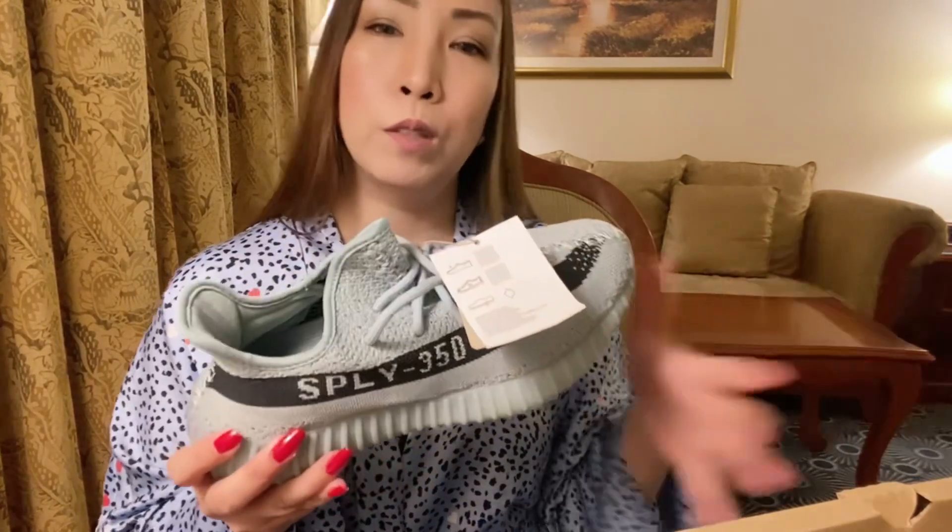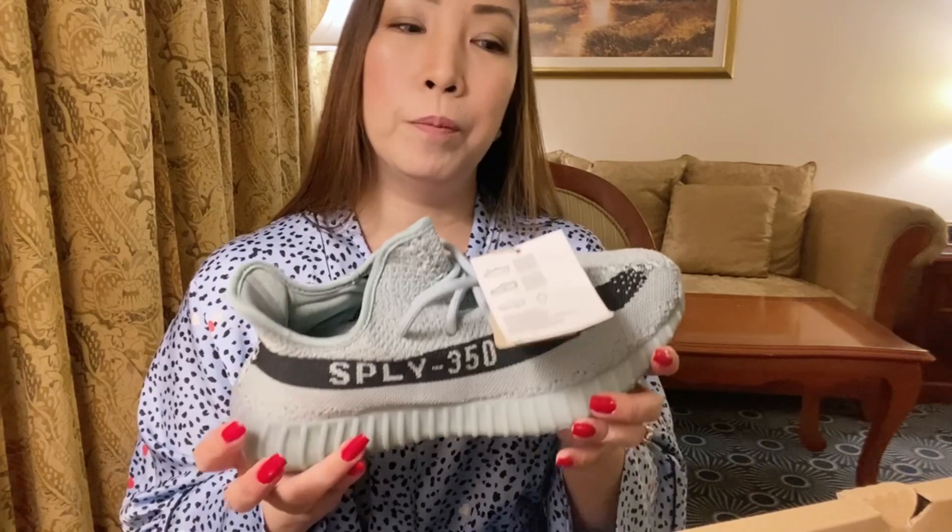The first one I bought in Dubai Mall — when I tried the shoes on, they didn't fit me, so I ended up selling them. The second one was the Zebra colorway. When it arrived in the delivery, I tried it on and for the second time it still didn't fit — it was too snug for me, so I decided to sell that one too.